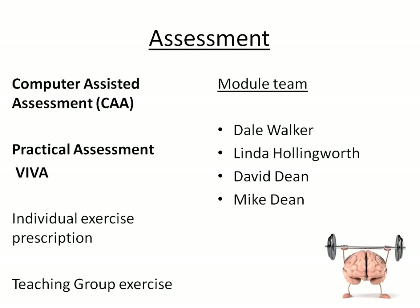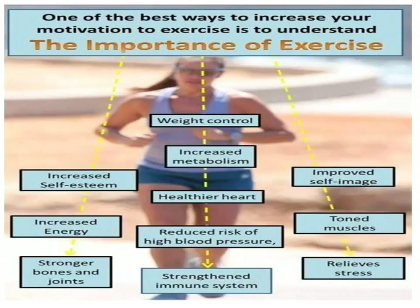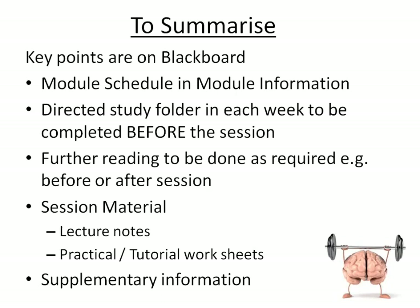Your module team are myself Dale Walker, undergraduate lead Linda Hollingworth, David Dean and Mike Dean. Exercise is important — it does all these wonderful things. You need to navigate your way around Blackboard. The module schedule is in module information. Directed study is to be completed each week before the session, and you've got further reading to be done after the session to reinforce learning. The session material will consist of a lecture, then either a practical or a tutorial with worksheets. If you're super keen, read the supplementary information — I thoroughly recommend it.